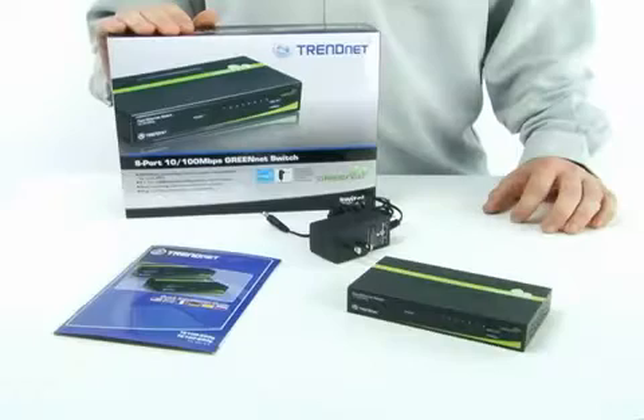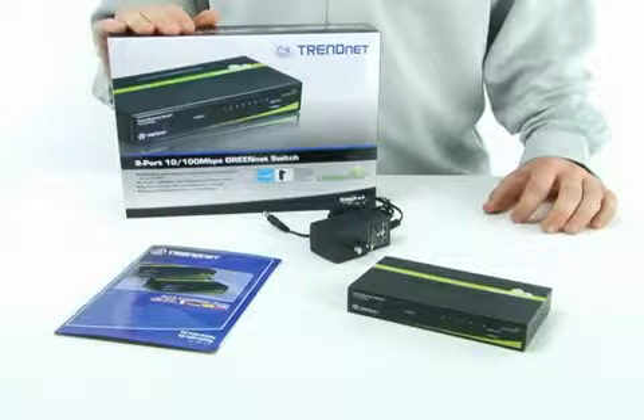Hi, I'm Evan. Today I'm presenting our Compact 8-Port 10/100Mbps GreenNet Switch, model TE100S80G.